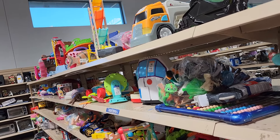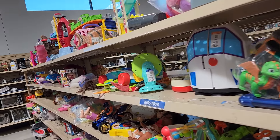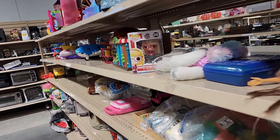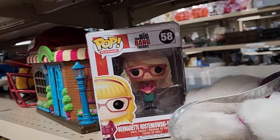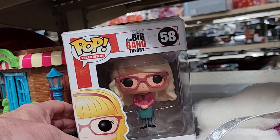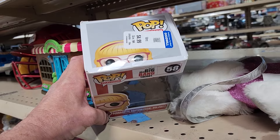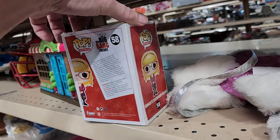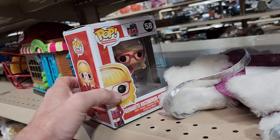When I got to the second store, I decided to start my search on their toy aisle, because I've been having some pretty good luck with toys lately. I saw this Funko Pop Big Bang Theory figure — it was Bernadette Rostenkowski. They were asking $4.99 for it, and online this goes for around $30.